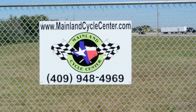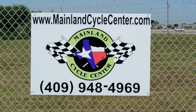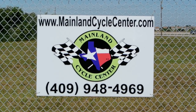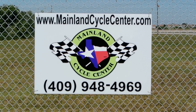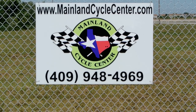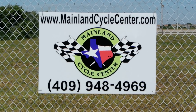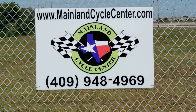We are Mainland Cycle Center, located in La Marque, Texas, about 30 minutes outside of downtown Houston on the Texas Gulf Coast, just off I-45. You can find us online at MainlandCycleCenter.com or give us a call at 409-948-4969. Shoot us an email, or even better, come by and see us in person. Thanks for watching.